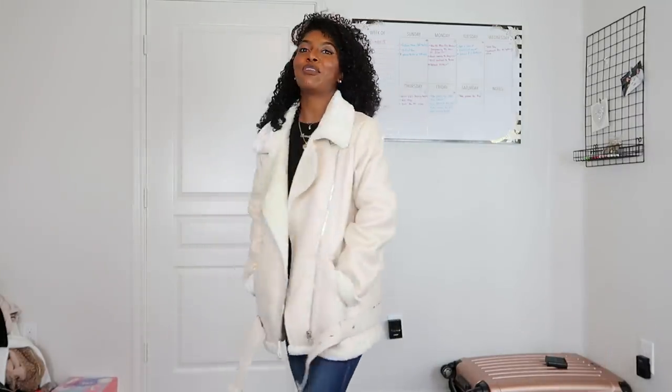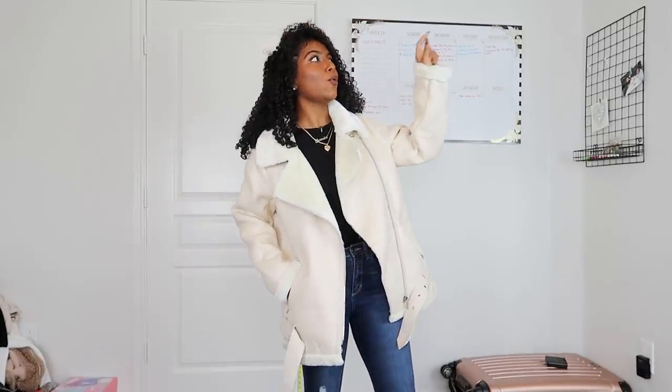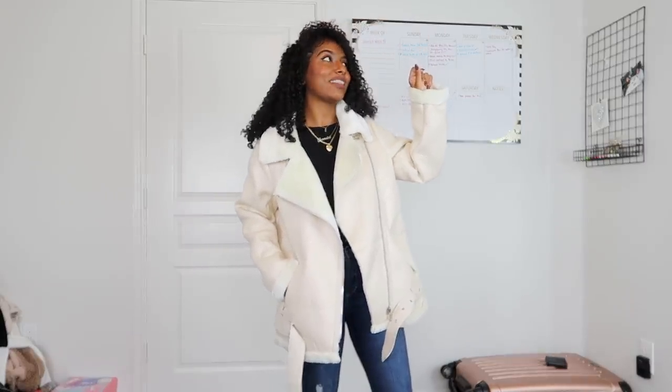The only thing I'm scared about is that it might get dirty because of the color. But honestly I want something like this in my closet — whenever I need it, I can just pick it out and I'm good.